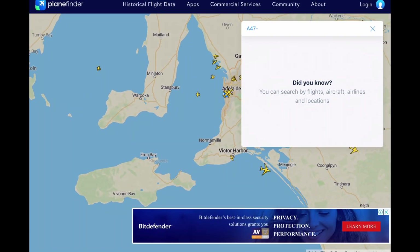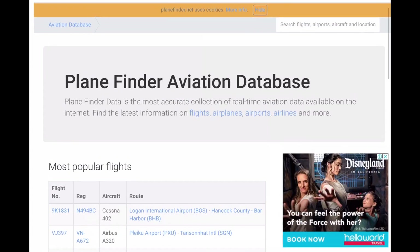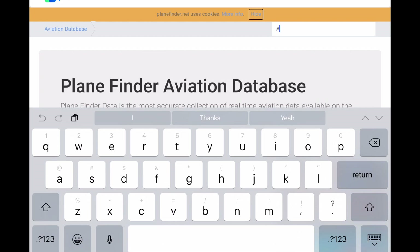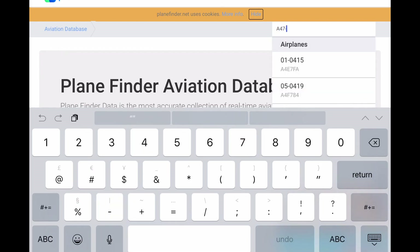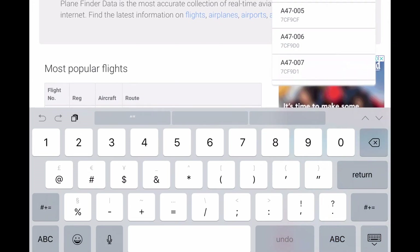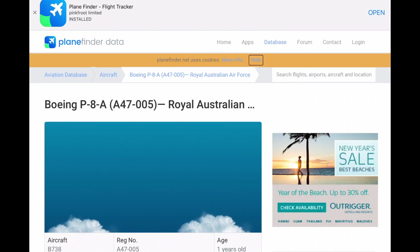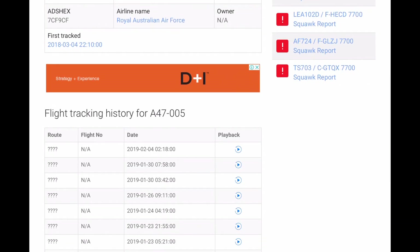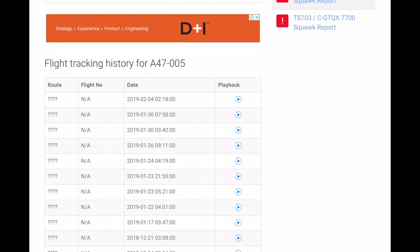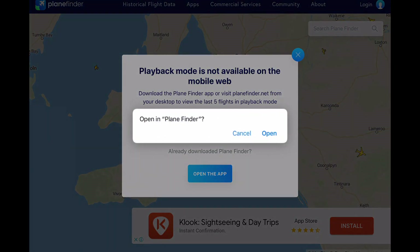Click on historical flight data at the top of your screen and it will come up with most popular flights. Search in the search bar A-47 dash again and it will come up with a list of all the aircraft. You can click on anyone you want and the browser will not show playback data, but if you have the app downloaded this will give you a direct shortcut to the app to view it. This data cannot usually be viewed from the app itself — this is the only way I know to get it. Allow it to open the app; you will need to have the app downloaded for this.